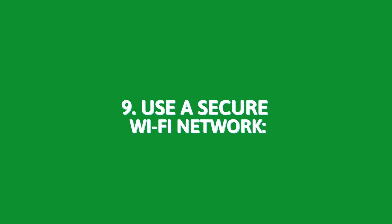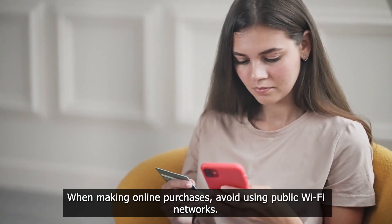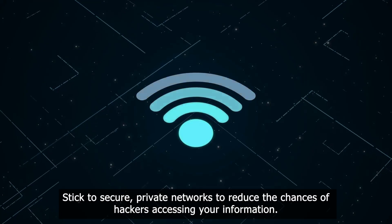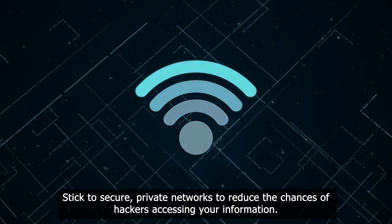9. Use a secure Wi-Fi network. When making online purchases, avoid using public Wi-Fi networks. Stick to secure, private networks to reduce the chances of hackers accessing your information.